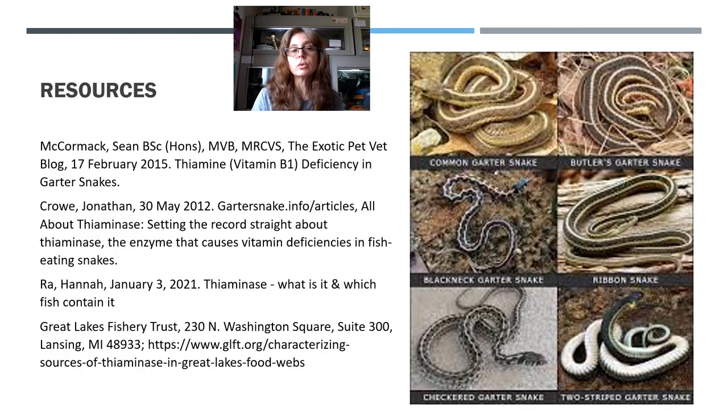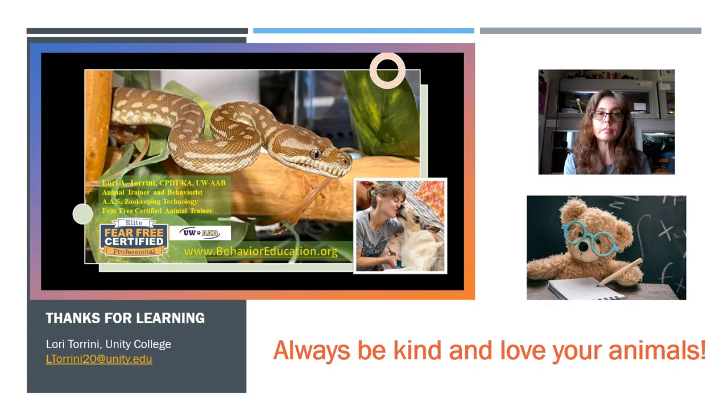Here are some resources if you want to learn more, and I'll attach my notes to this discussion post. Thank you very much for spending the time to learn with me. If you have any questions, I can be reached at lterrini20@unity.edu or through my website at behavioreducation.org. Please remember to always be kind and love your animals.